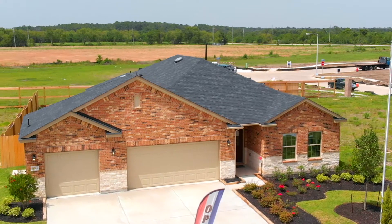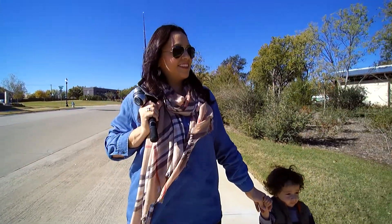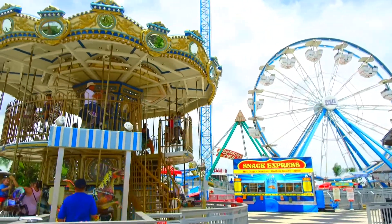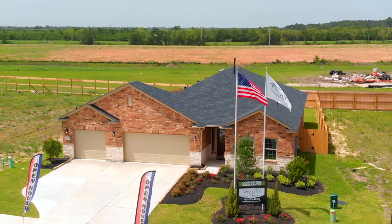Colina Homes invites you to Cobblestone, an incredible community boasting walking trails, a park and splash pad, as well as easy access to the Tanger Outlet Mall and Kemah Boardwalk. At Cobblestone, families can find entertainment right outside their door or just down the road.